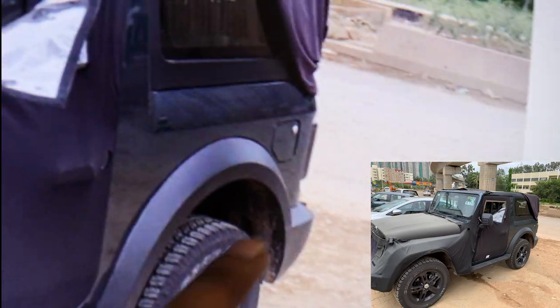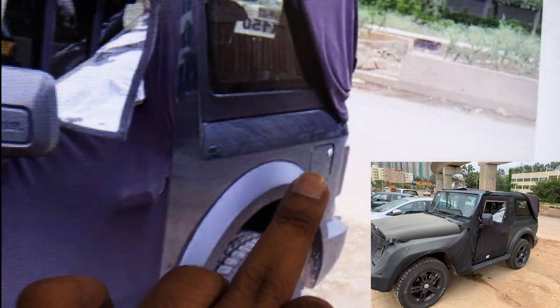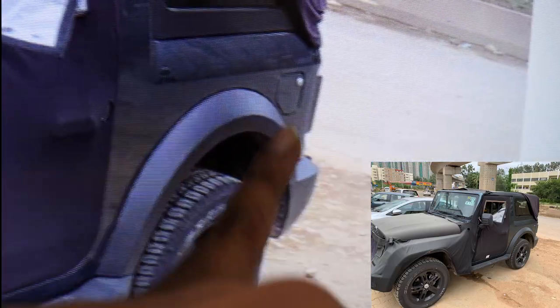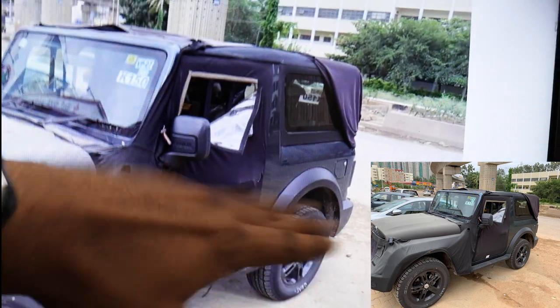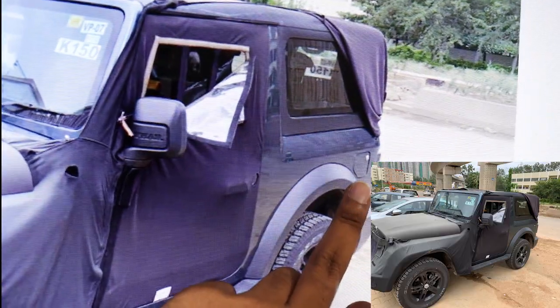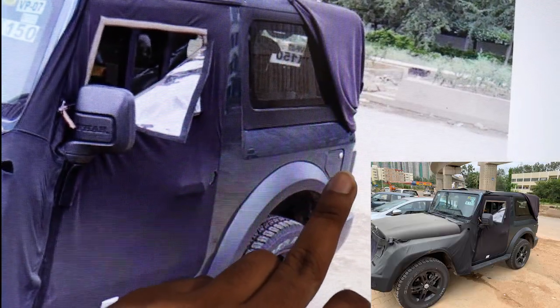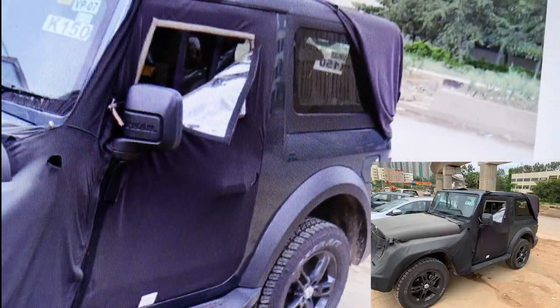A major change: the fuel cap has been shifted from the right-hand side to the left-hand side of the vehicle. This is a big change since previous Thar models had the fuel tank on the right. It's also placed much higher than before — on the previous version, the pump lock was difficult to engage and someone had to hold it until the tank filled.